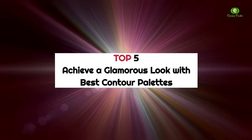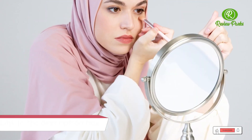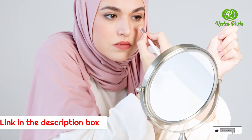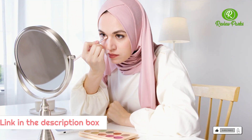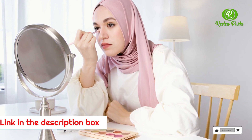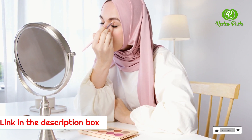Top 5: Achieve a Glamorous Look with Best Contour Palettes. If you've ever wished your face had a more sculpted appearance, these contour palettes may be the perfect solution for you. Made for highlighting the eyes, adding shadow to cheekbones, and defining the nose and jawline, they can enhance your natural beauty while disguising problem areas. With a little makeup magic, you can create stunning definition and make your best features pop.